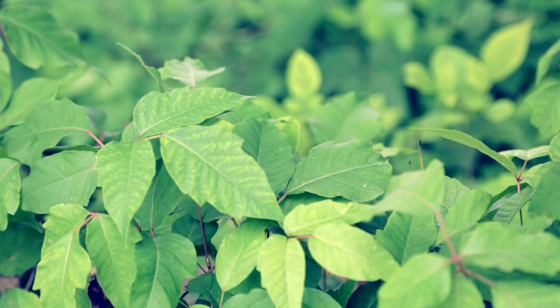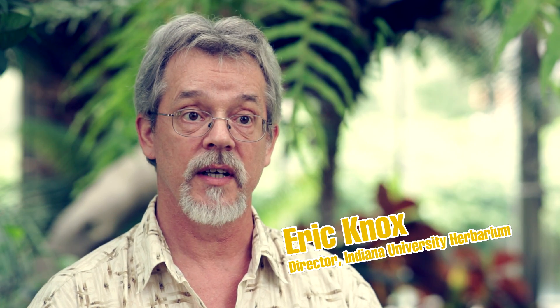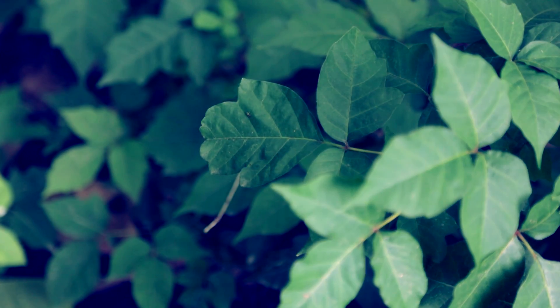Toxicodendron radicans is the scientific name of poison ivy. It's in the same family as mangoes and cashews, the Anacardiaceae, which has lots of species in the tropics, but relatively fewer species that make it up into temperate areas.